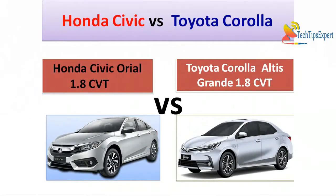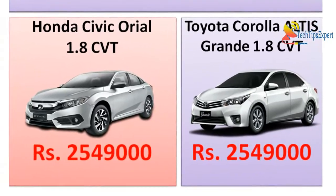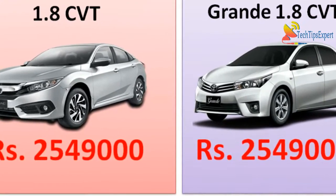Assalamu alaikum and welcome to Tech Tips Expert. In today's video we are going to compare the Honda Civic Oriel 1.8 CVT and Toyota Corolla Altis Grande 1.8 CVT in an in-depth comparison. Let's start with the price — both cars come with the same price tag of 25,49,000 rupees. Note that advanced income tax is not included in this price.